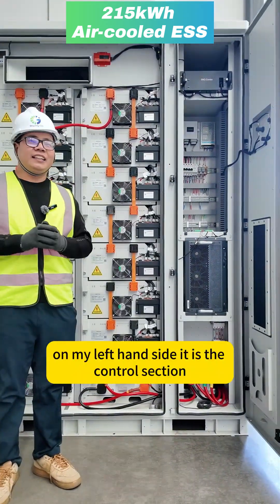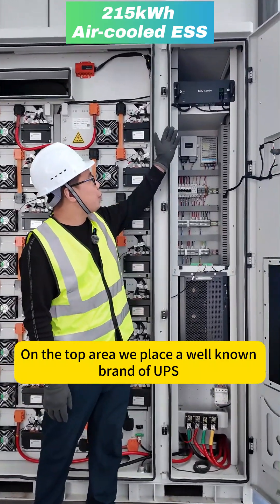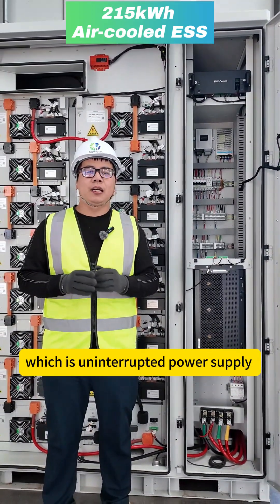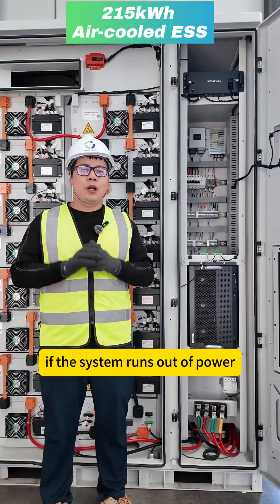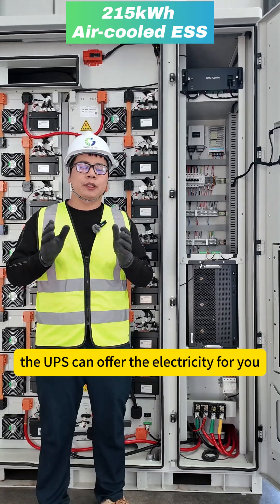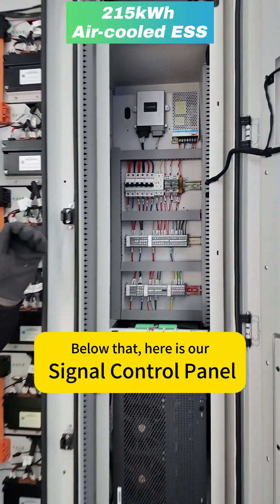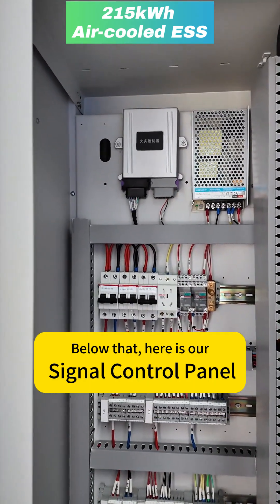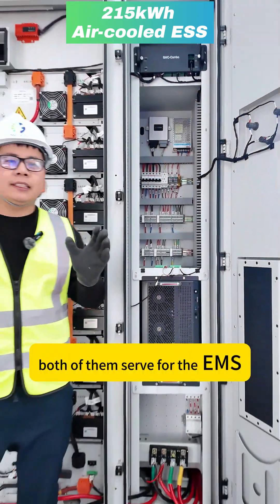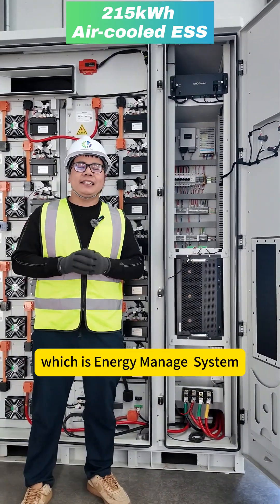On my left-hand side is the control section. On the top rear, we place a well-known brand of UPS, which stands for Uninterrupted Power Supply. If the system runs out of power, the UPS can provide electricity so you can still control and check the system. Below that, here is our signal control panel and the fire extinguish control panel.